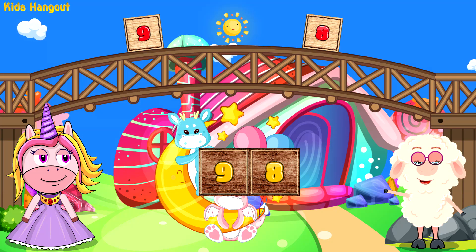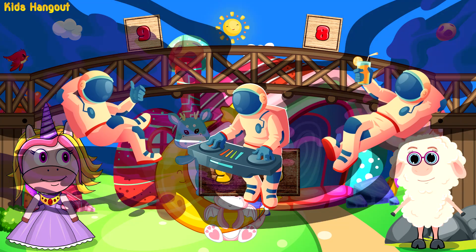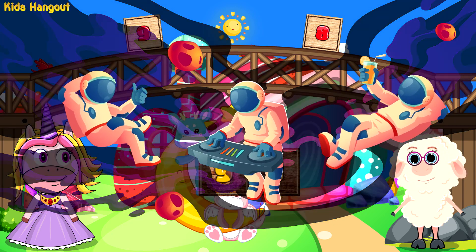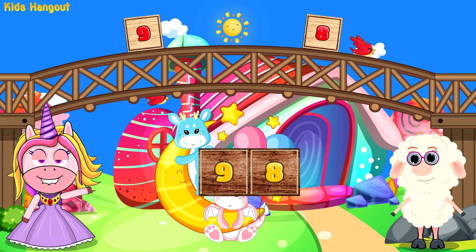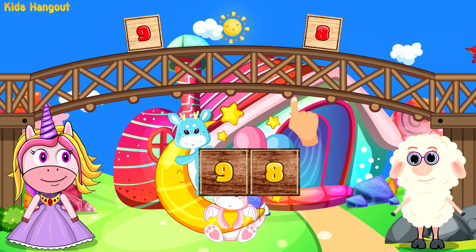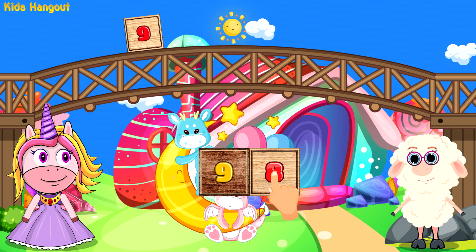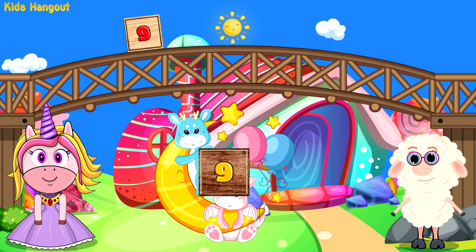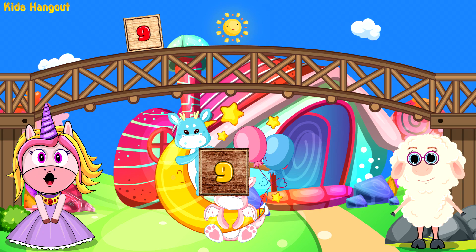Yes, seven is after six! And after seven? That is correct — yes, eight is after seven.